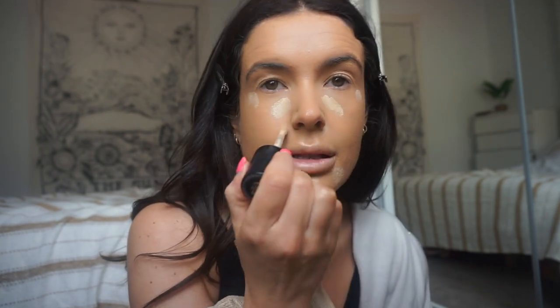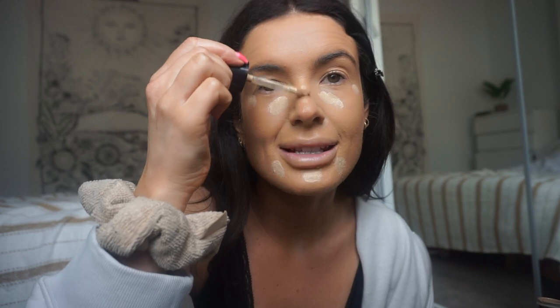I don't want to put too much on because I'm actually going to use two concealers — that's because Charlotte uses two concealers. I'm just going to put it on all the high points of the face, which is what they say, and dab this one in before going in with my second concealer.